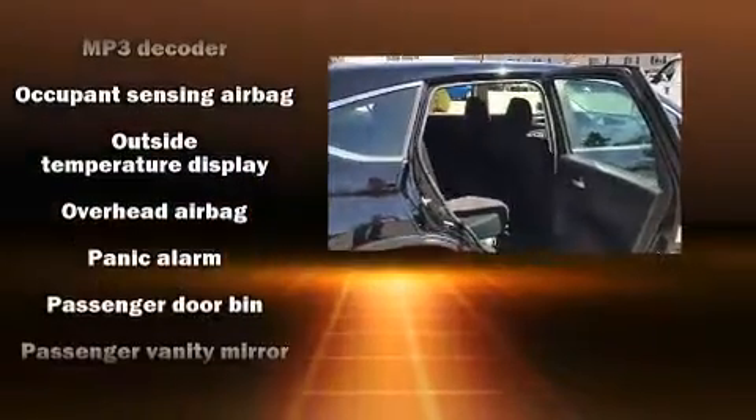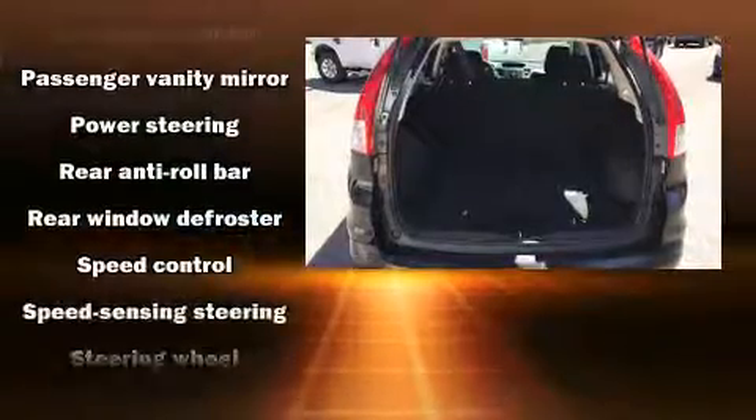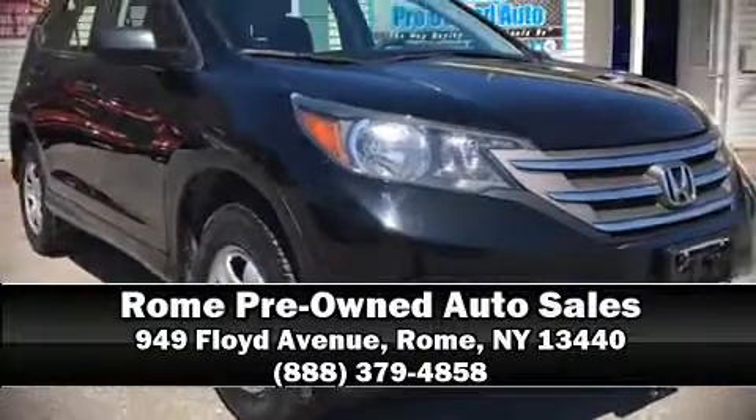A CARFAX History Report provides you peace of mind by detailing information related to past owners and service records. Our sales reps are knowledgeable and professional — please don't hesitate to give us a call.